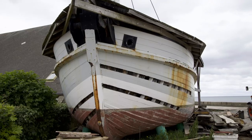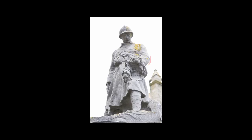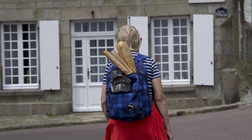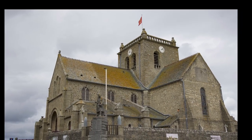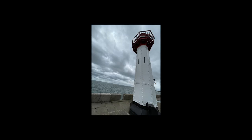Whatever you do in the Cotentin, which is that arm of France that sticks out into the sea, I know you'll find great food, beautiful sights, lovely villages, lots of history, excellent Calvados and fudge, and some really good people. Enjoy your visit to the Port of Cherbourg.